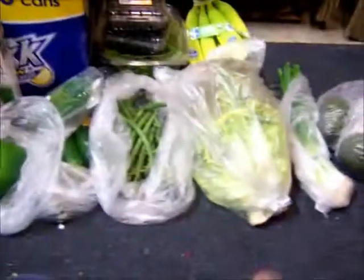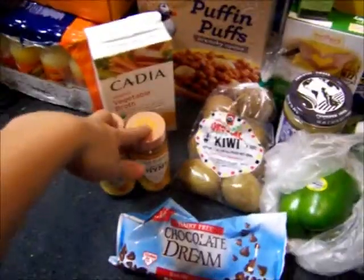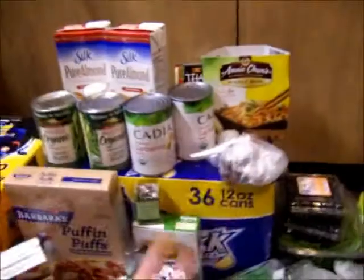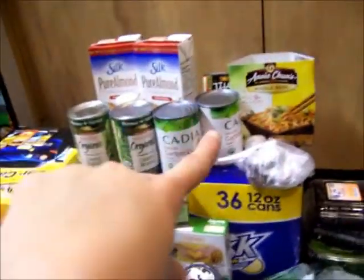As you can tell, I've pretty much got a lot of fruits and vegetables. Again, there's stuff I won't buy again, like these — I think they were like two bucks a piece. I just want to stock up on beans and stuff, because those are always good to have stocked up, and those were on sale actually.